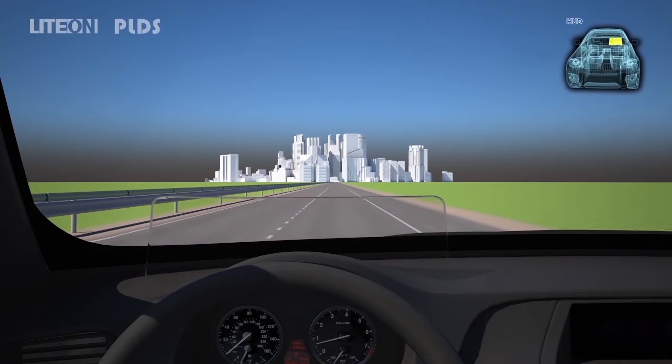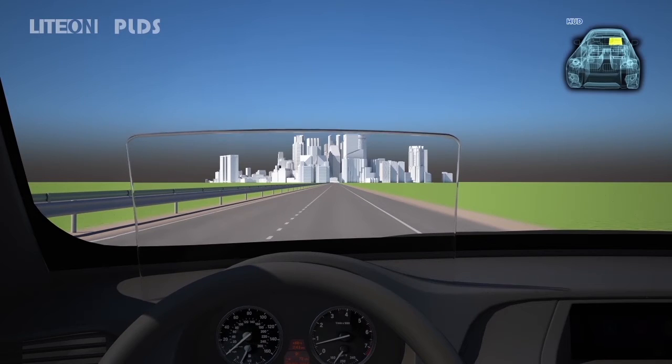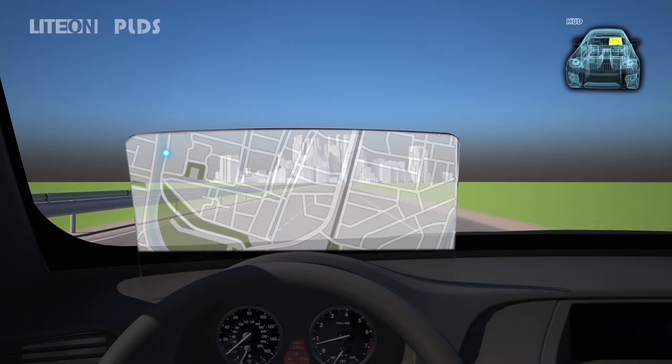Light On HUD technology helps you keep your eyes on the road by displaying the right information at the right place at the right time.